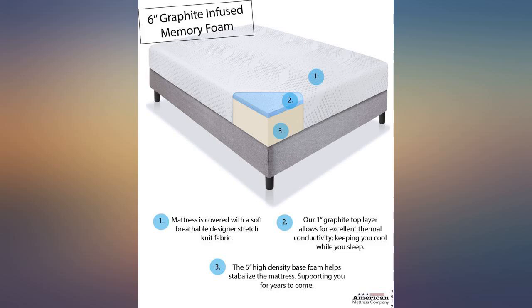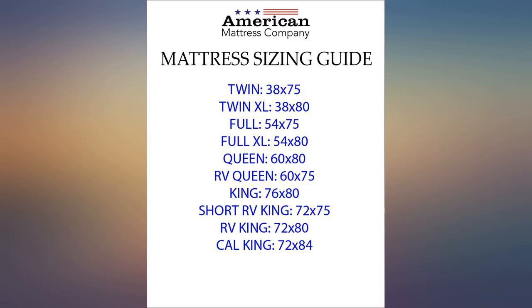I love this mattress. It inflated as soon as it gets air, so be sure it's in place when you cut the packaging.